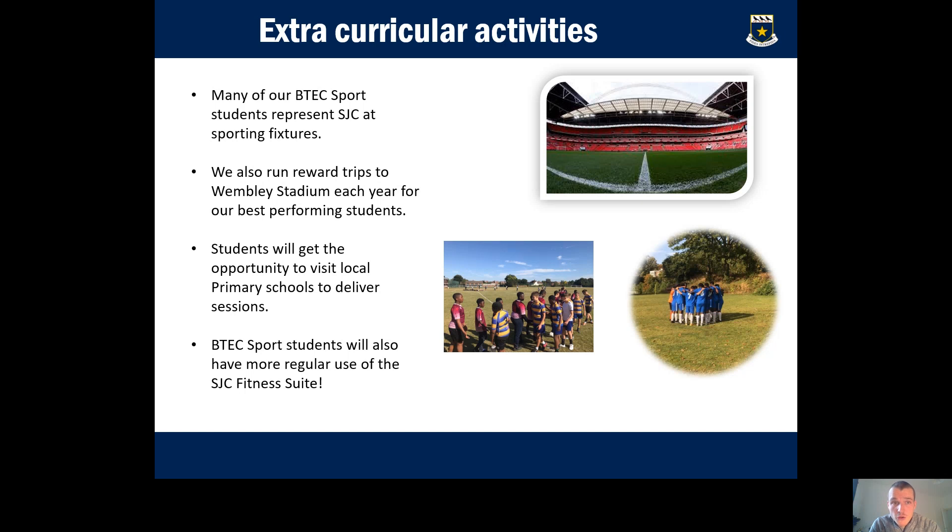Extracurricular activities are a big part of the course. Many BTEC sport students represent the school in various sports and get the opportunity to visit other schools for fixtures. BTEC sport students may also run those fixtures and tournaments for younger kids, becoming sports leaders. We run reward trips to Wembley and Twickenham for best performing students, and students visit local primary schools to deliver sports sessions. BTEC sport students also get extra use of the school's gym and sports facilities.